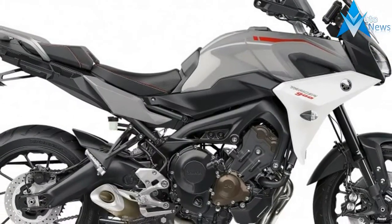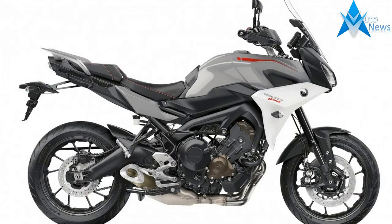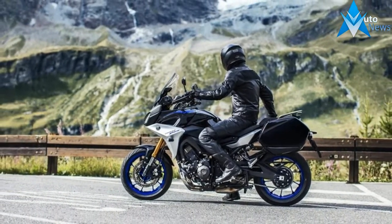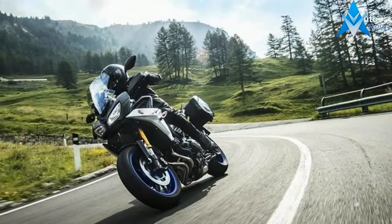Yamaha also added a longer swing arm for improved rear grip. Things get a bit more exciting with the Tracer 900 GT. In addition to the aforementioned updates, Yamaha rifled through the accessories catalog and pilfered some higher-spec components from other models.